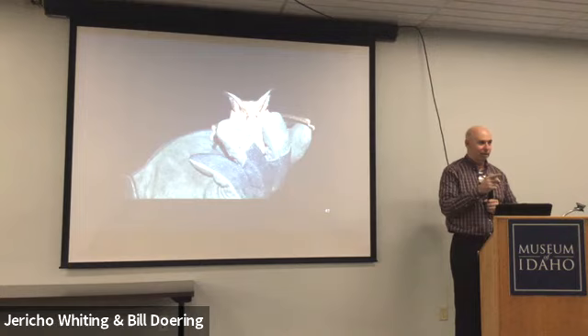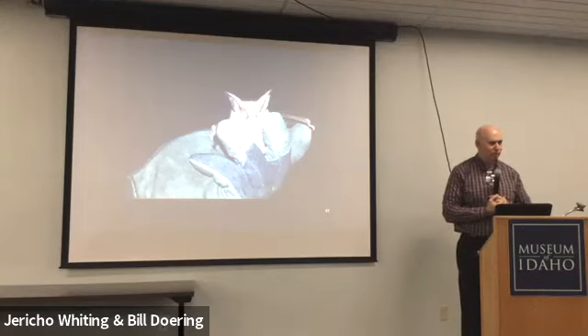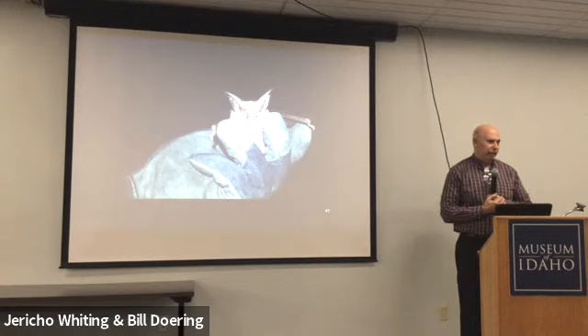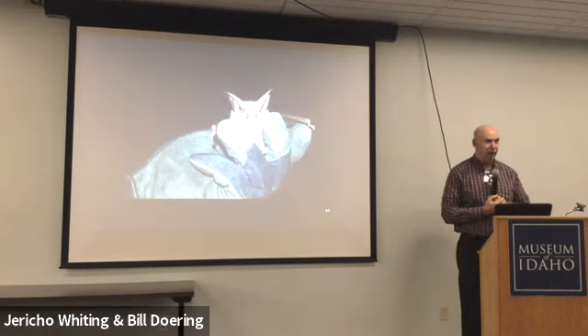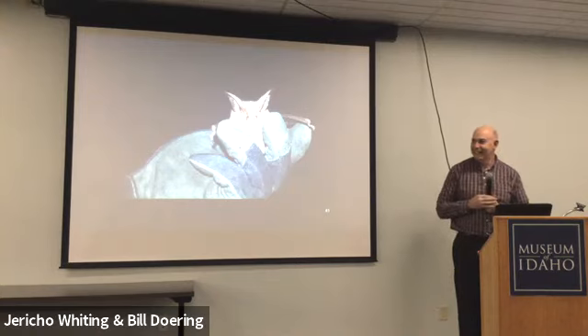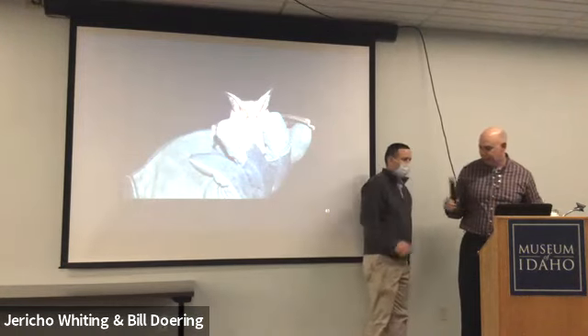Another audience question: does white-nose syndrome affect tree-roosting bats? It doesn't appear to affect them significantly — it's the bats that winter in caves that are being impacted. Some bats summer in trees but then use caves for hibernation, and those are the ones being affected.